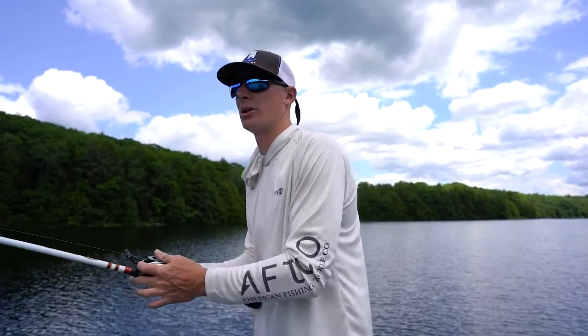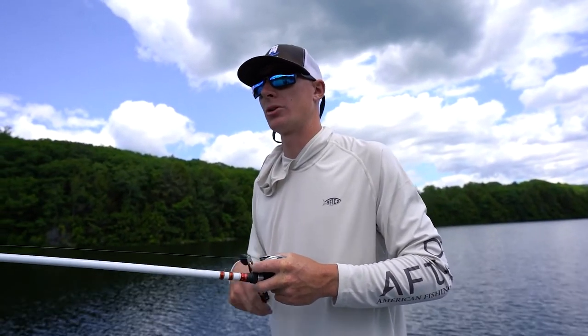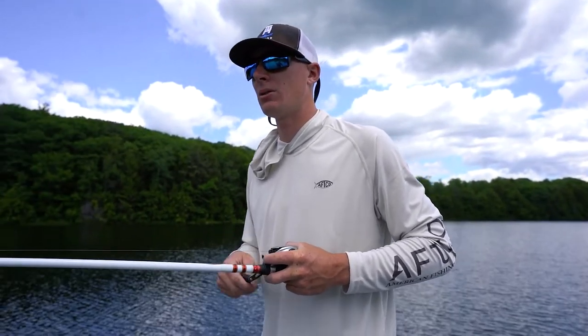A lot of times with these topwater bites, you're going to get your bite in the first couple pumps of the cast, because these fish are not pressured and you're not right on top of them. You want to make that big, long cast with this buzzbait and any other topwater you're throwing.